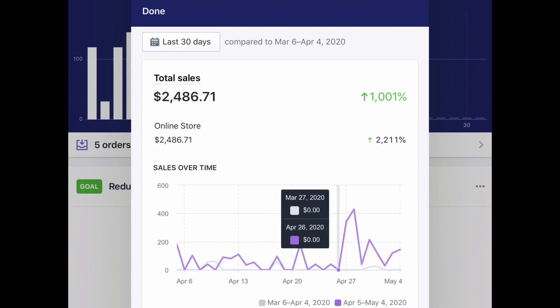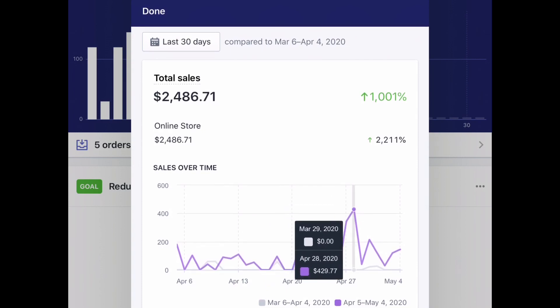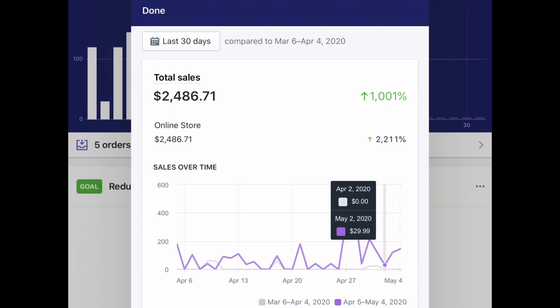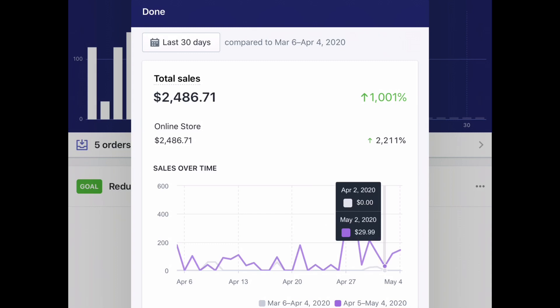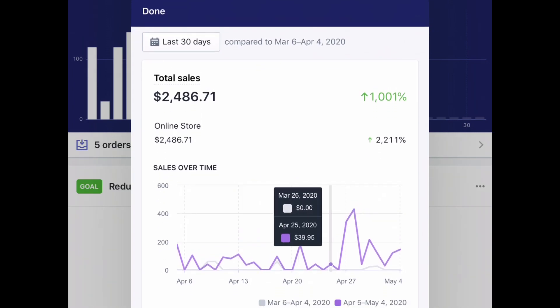Usually my profit is around 30 to 40 percent. You can see the sales that I make consistently over time. I'm still learning a lot, but I do want to share some tips and the best strategies that work for me in creating sales.